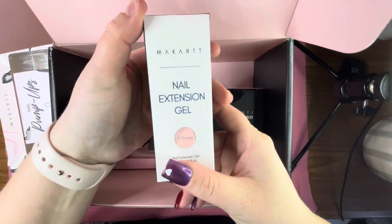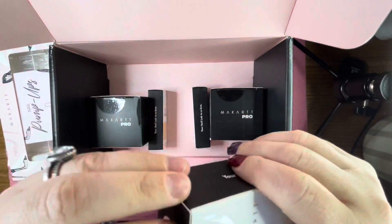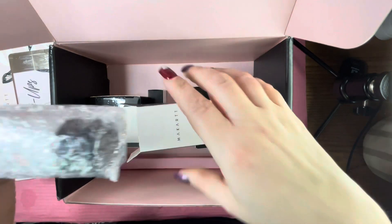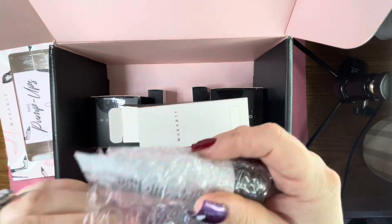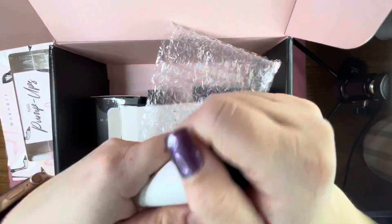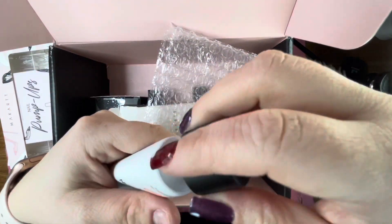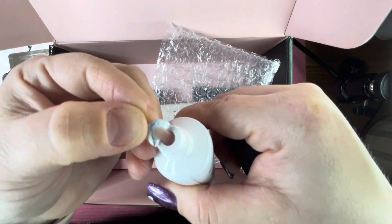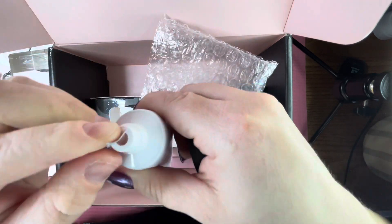Next up we have a poly gel in a 30ml shade called A Siesta. It is a gorgeous nude — I think it's going to be my go-to nude color. It's just stunning.